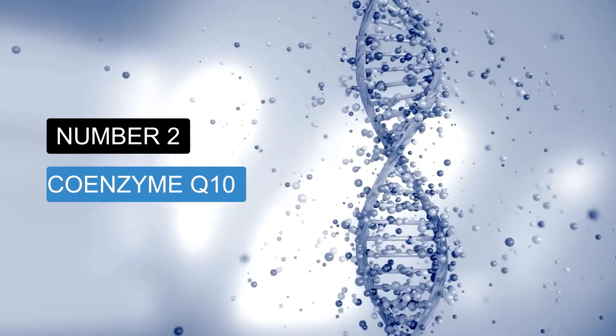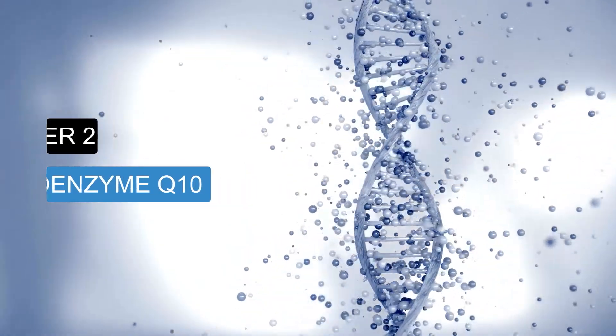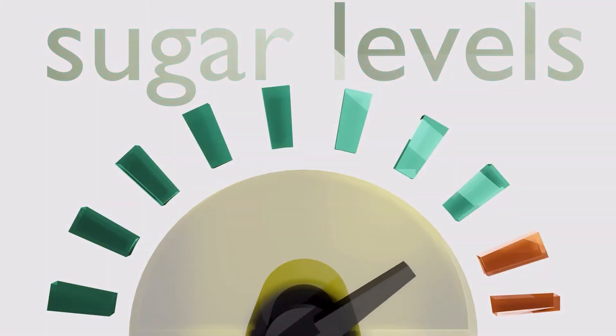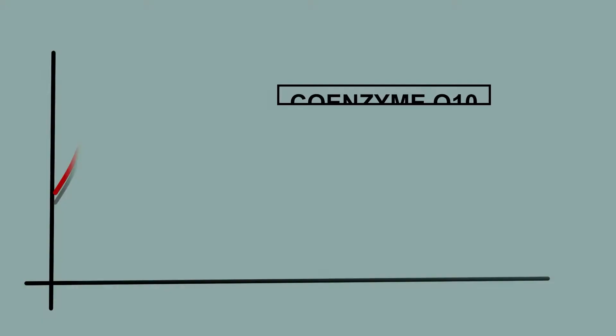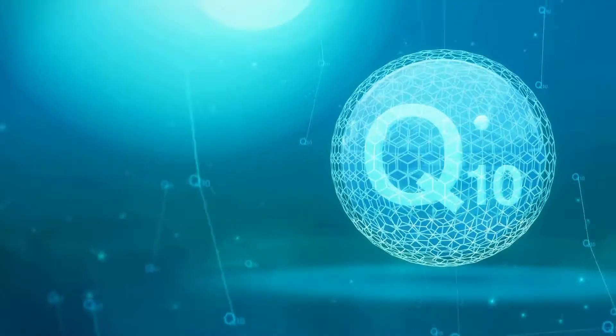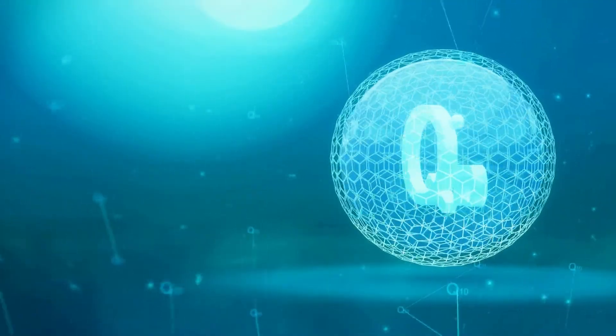Nutrient number two: coenzyme Q10. CoQ10 is a powerful antioxidant produced naturally by your body to fight oxidation and free radicals. CoQ10 helps improve heart health and blood sugar regulation, and may even assist in cancer prevention. It can also reduce oxidative damage that leads to muscle fatigue, skin damage, and even brain diseases. As you age, CoQ10 production decreases and your body loses the ability to produce it naturally. Therefore, if you're over 40, a nutritional supplement is recommended to help increase your CoQ10 levels again.